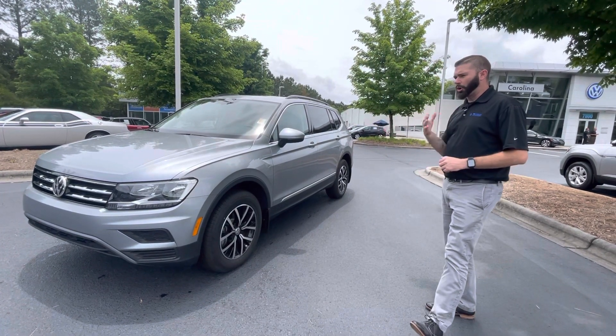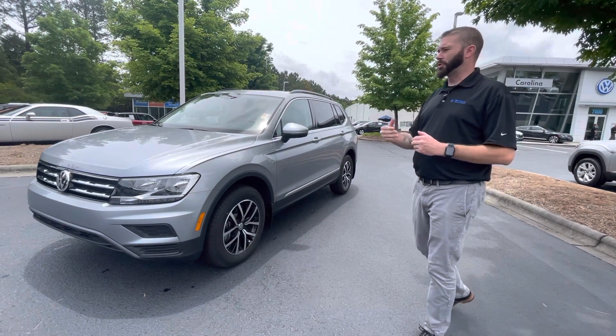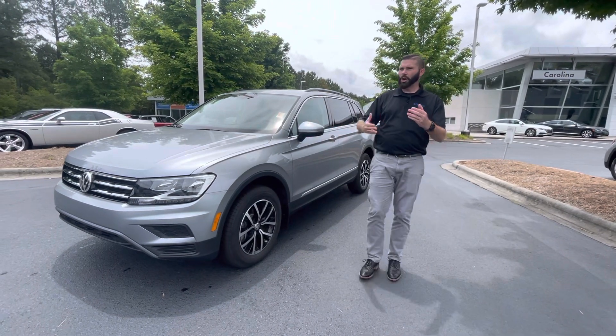This is probably my favorite color on the Tiguan — probably on any of the Volkswagens. The pyrite silver: nice in between, not bright silver, not dark gray.